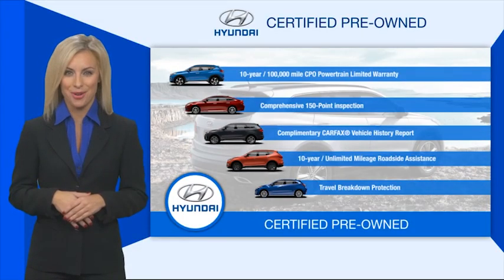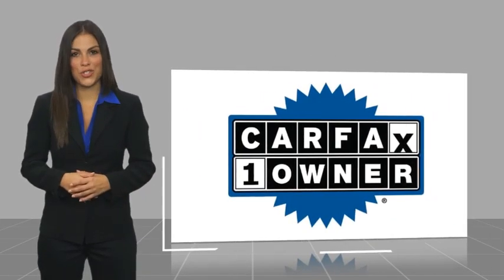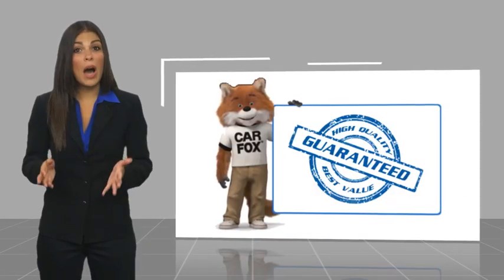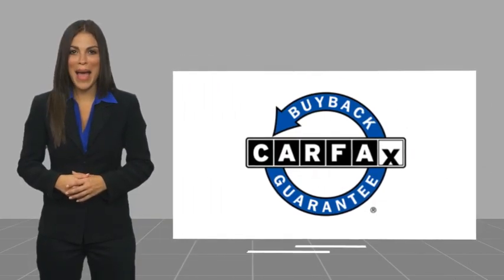the Hyundai certified program. This is a one-owner vehicle with a Carfax vehicle history report. Be sure to find a complimentary copy of this report online or contact the dealership. This vehicle qualifies for the Carfax buyback guarantee.